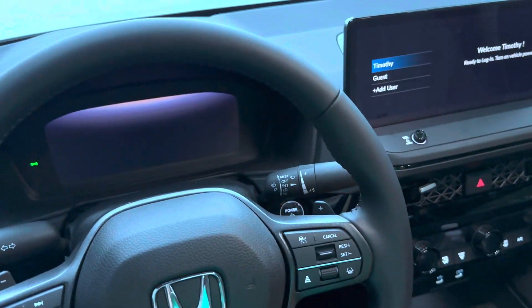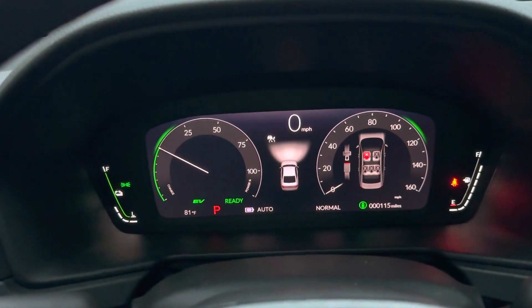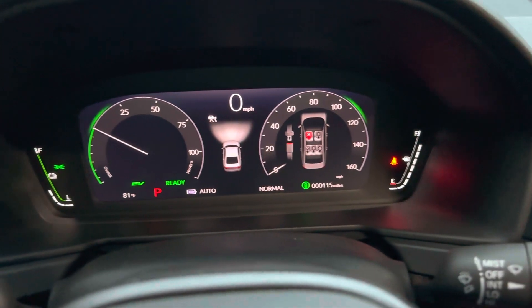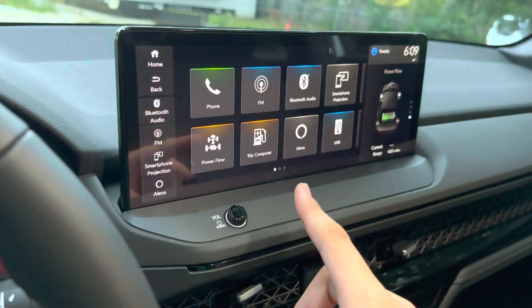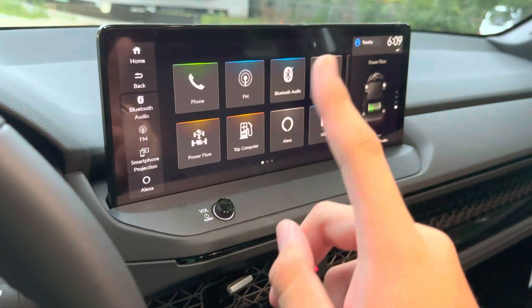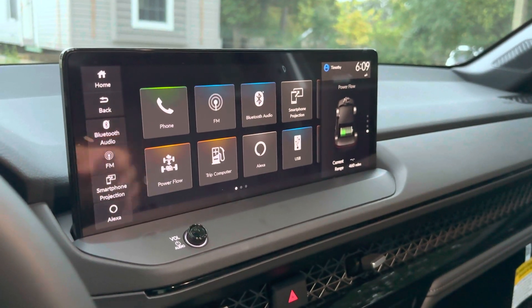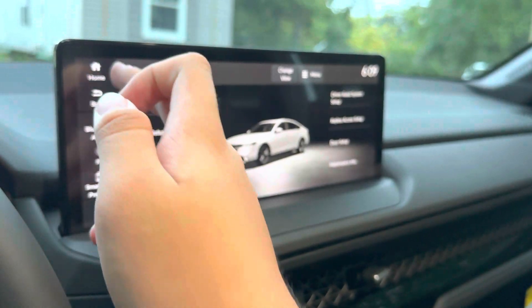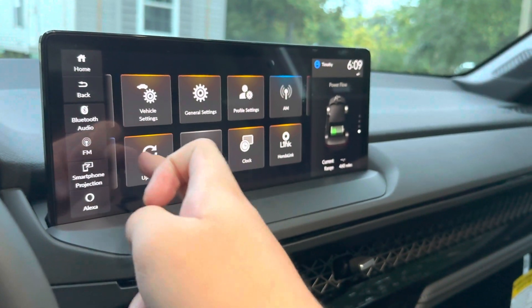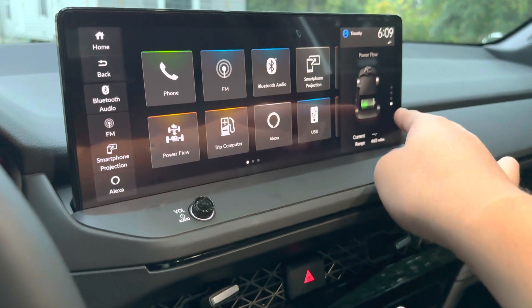Let's go ahead and start it up. There are your blind spot sensors. Sorry about that — the startup probably got interrupted because my phone connected via CarPlay. You have a 10.2-inch instrument cluster right here, and then a 12.3-inch touchscreen. You can only get this screen on the Sport trim or higher — the EX trim and below will not have it. This screen is really snappy and fast. You also get the power flow display.